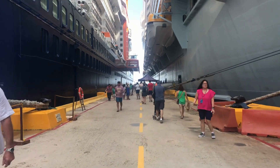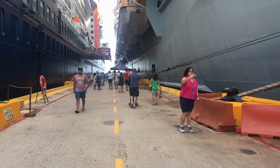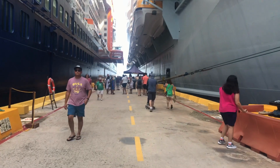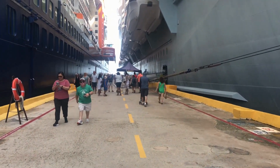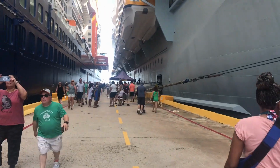As you can see, I'm walking through these two ships, and one of them — I'm on the Allure, right beside it — the Celebrity Beyond, and it docked while we were in the port, so I didn't get to see this when we got off the ship.